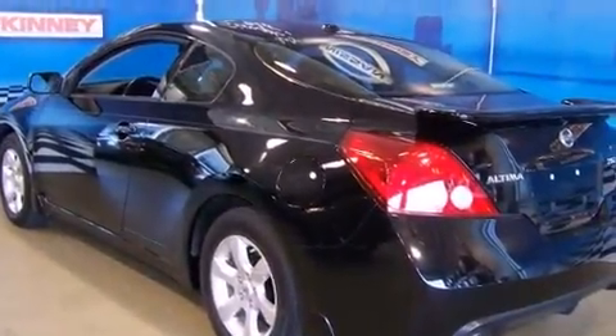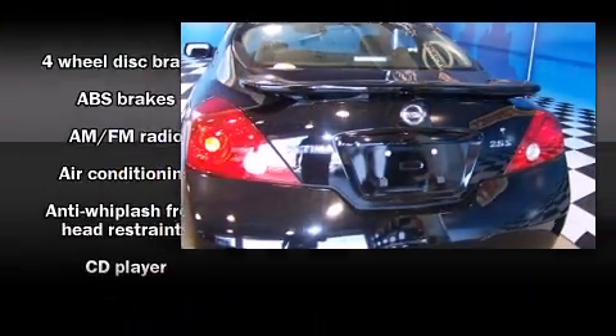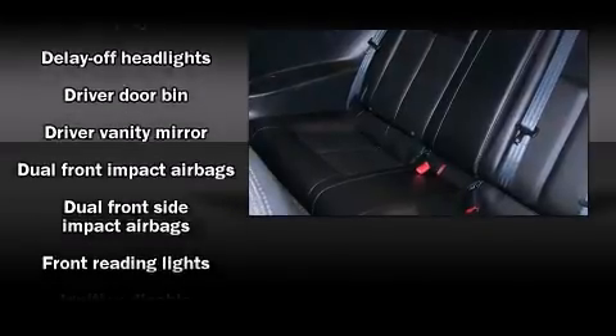Nissan made sure to keep road handling and sportiness at the top of its priority list. It features an automatic transmission, front-wheel drive, and a 2.5-liter 4-cylinder engine.